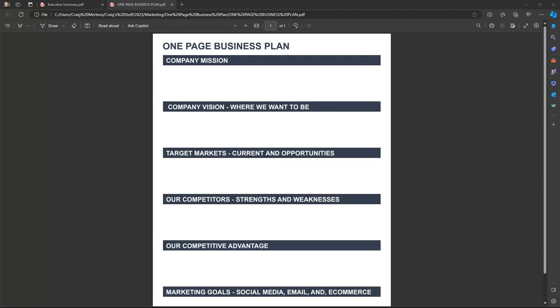A one-page business plan is a simple outline covering: what is your purpose, what is your vision, who are your target markets, what's the competition doing, what is your competitive advantage, what are your marketing plans? Most importantly, strengths and weaknesses — where are you really strong? It doesn't work unless you take an honest look at yourself and ask: where am I strong, where can I improve?